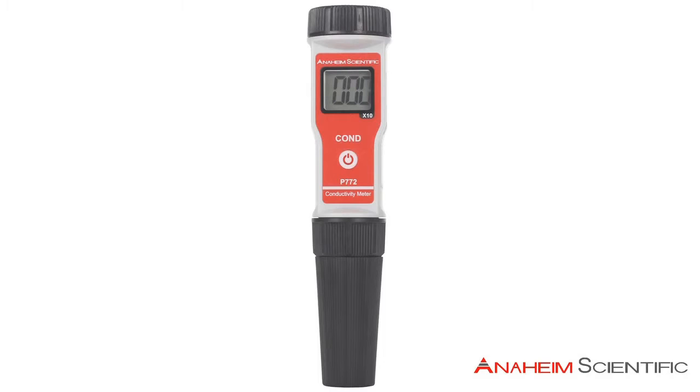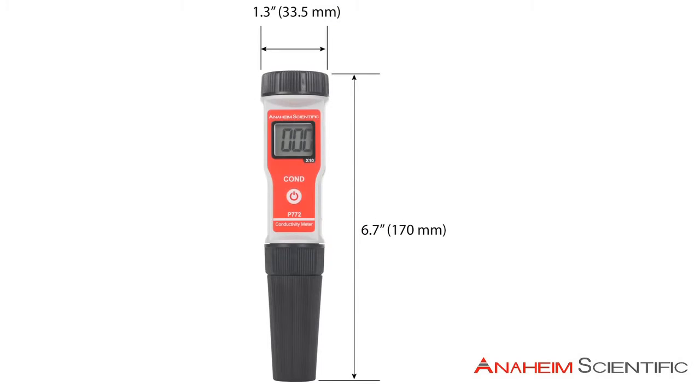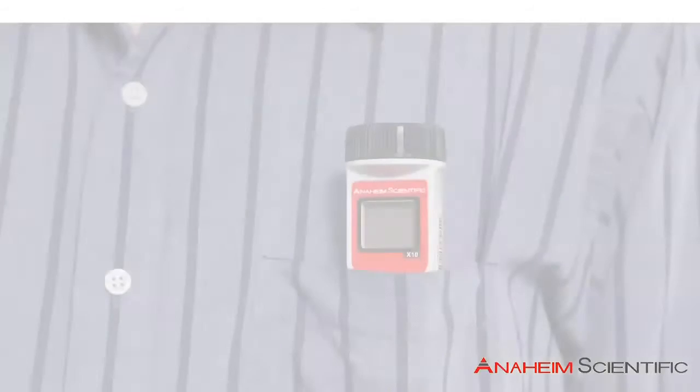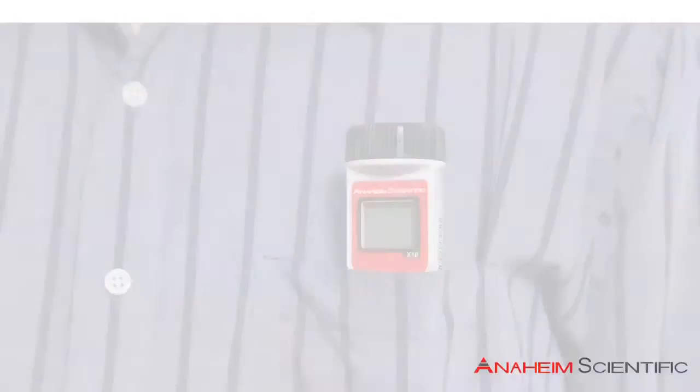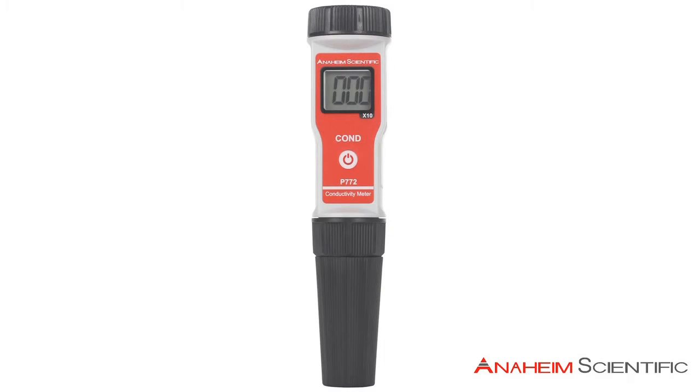Here we have the Anaheim Scientific P772 conductivity meter. It is a handheld, pocket-sized meter with automatic temperature compensation, which automatically adjusts the meter reading for the temperature of the sample being measured.